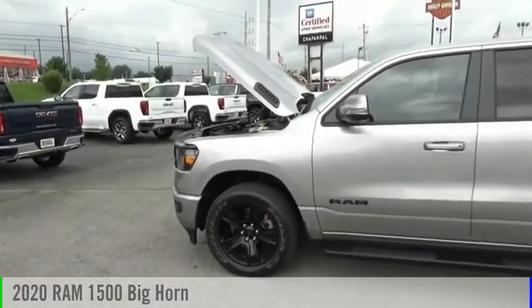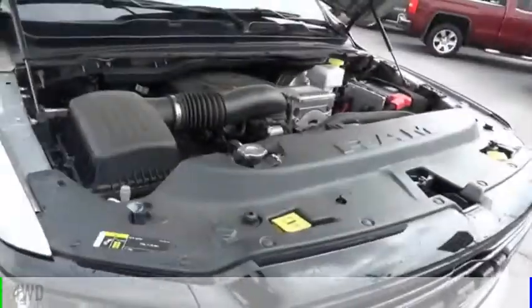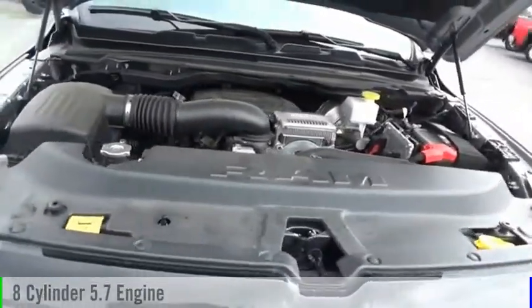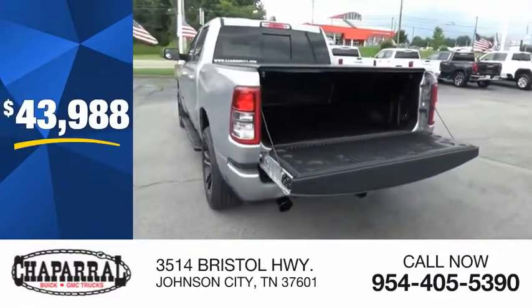We are pleased to show you the 2020 1500. This vehicle is powered by a four-wheel drive, eight-cylinder, 5.7-liter engine, and is priced below $45,000.